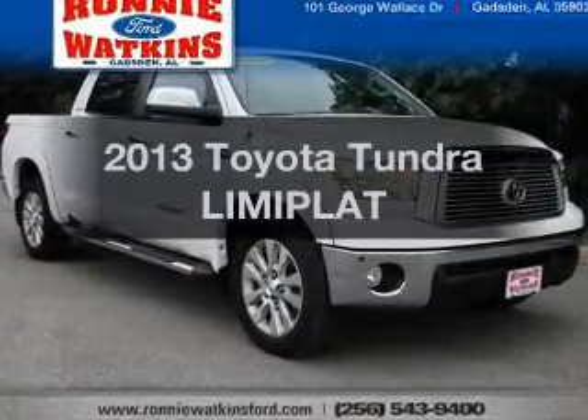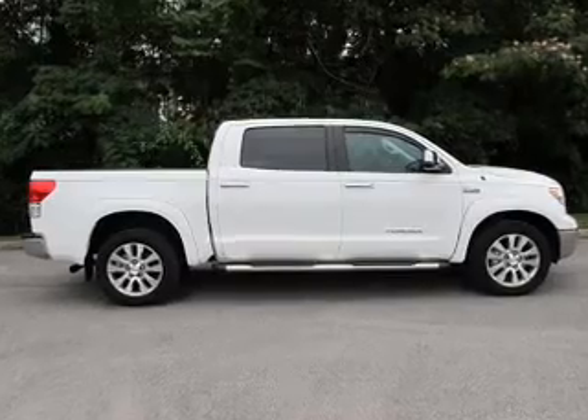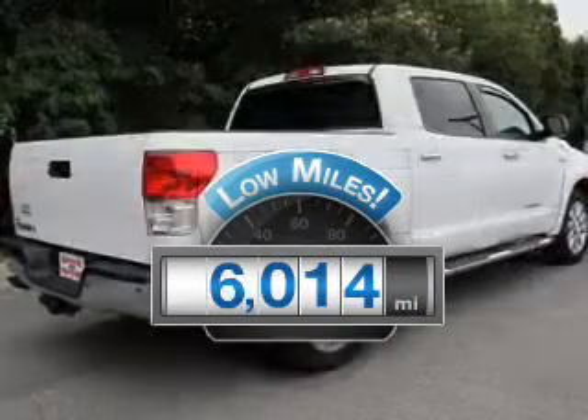Check out this 2013 Toyota Tundra. Everything you need under one roof with this great vehicle. Get more for your money with this vehicle that features low mileage and dependability.